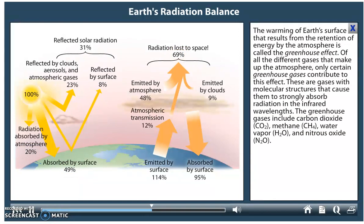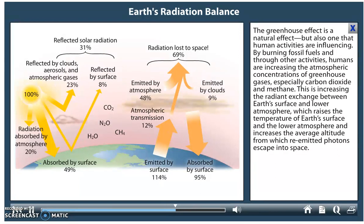The warming of Earth's surface that results from a retention of energy by the atmosphere is called the greenhouse effect. Of all the different gases that make up the atmosphere, only certain greenhouse gases contribute to this effect — gases with molecular structures that cause them to strongly absorb radiation in the infrared wavelengths. The greenhouse gases include carbon dioxide, methane, water vapor, and nitrous oxide.